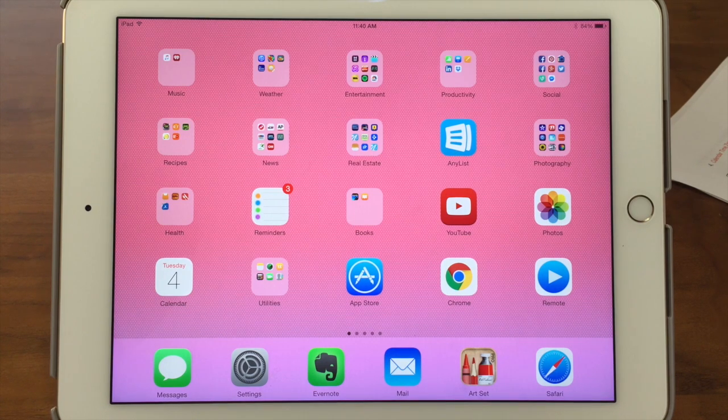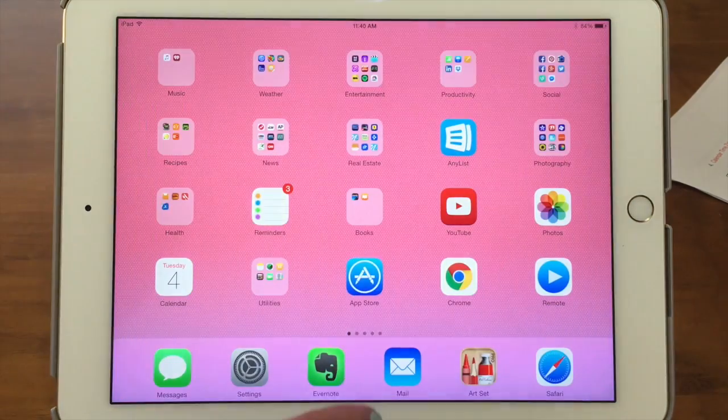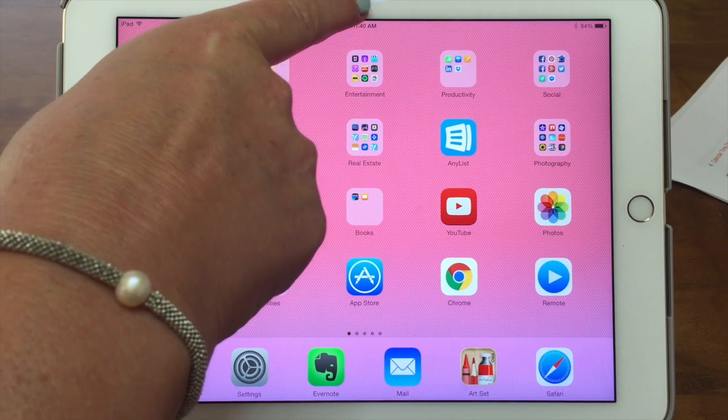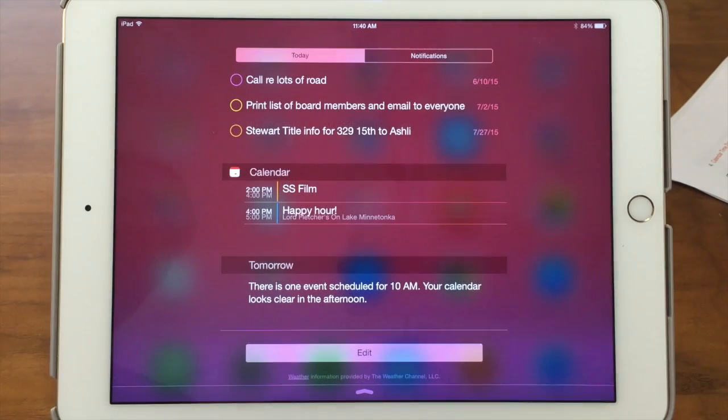The Notification Center is something that puts notifications at an easy glance for you. We've shown you in our other tech bit about the control panel that you pull up from the bottom. Now we're going to show you the Notification Center that you pull down from the top. We suggest starting in the white or colored area and then just pulling down. It takes a little finagling and practicing — sometimes people get panicky because they can't get it to work, but you'll get the hang of it.